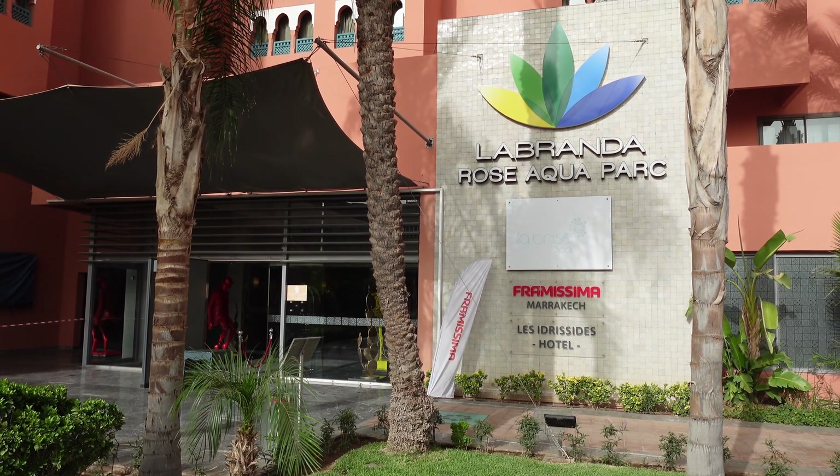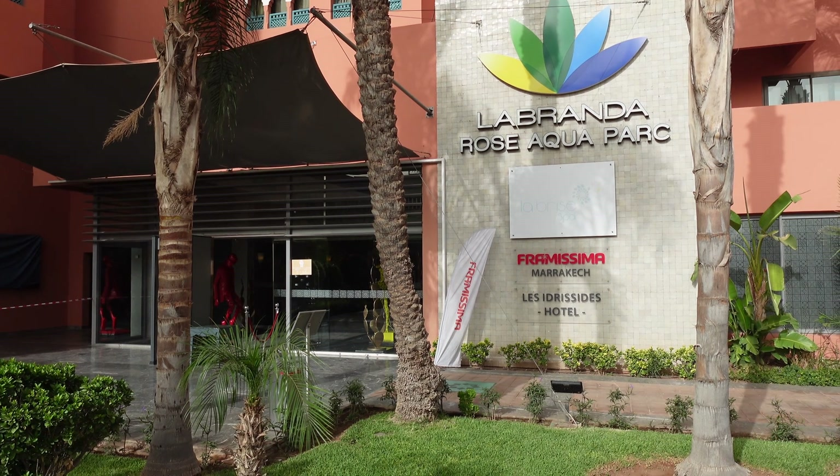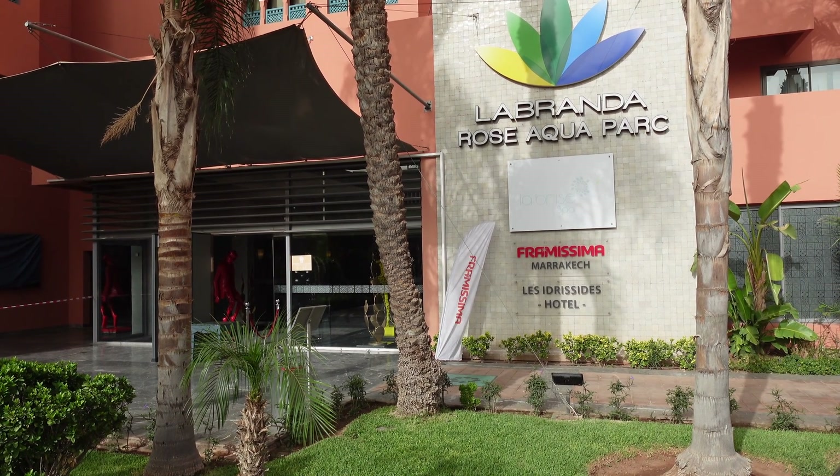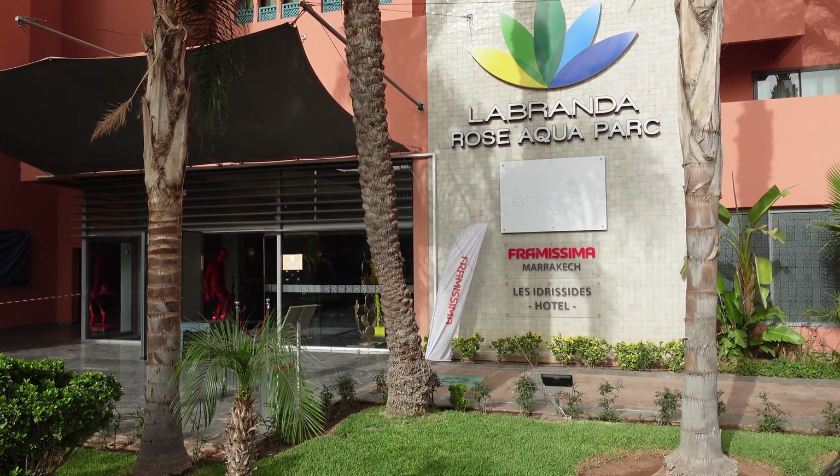So I'm here staying at the La Brande Rose Aquapark and Hotel complex in Morocco, so I thought I'd come on in and give you a little tour around the hotel and the facilities. Let's go in and have a little look.